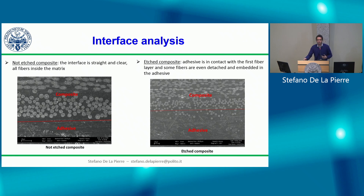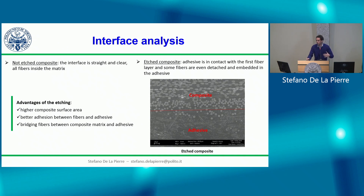The reason for this improvement in composite joint strength is explained by interface analysis. We performed surface and cross-section analysis using an SEM microscope. In the non-etched composite, the interface between composite and adhesive is straight and clear with all fibers inside the matrix. In the etched composite, the behavior at the interface is completely different — the adhesive contacts the first fiber layer and some fibers are even detached and embedded in the adhesive — leading to higher composite surface area, better adhesion between fibers and adhesive, and bridging effects.